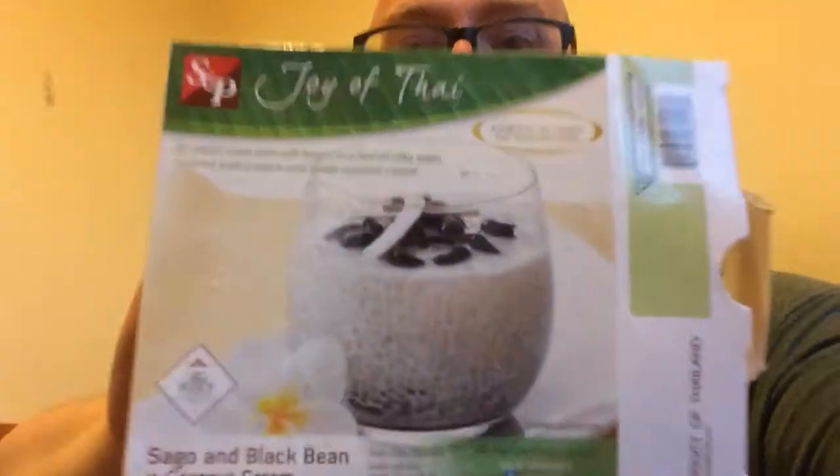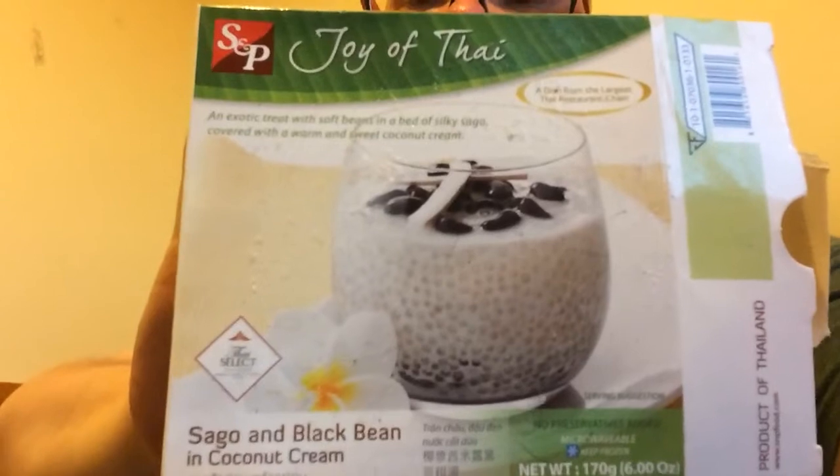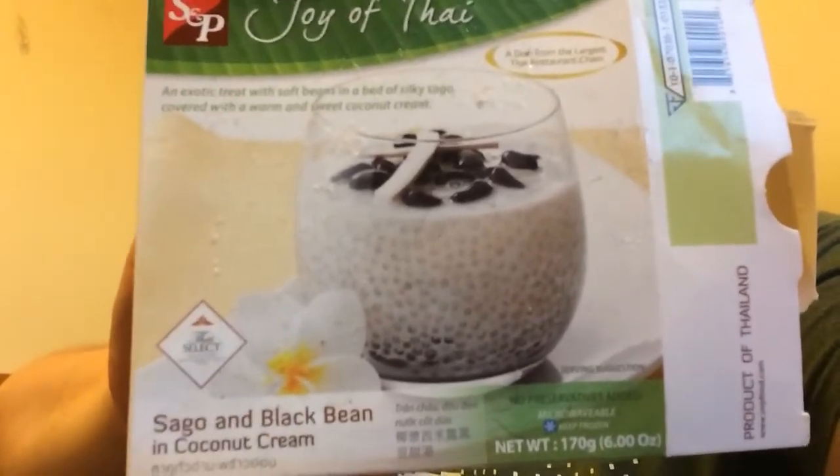Do you remember the classic film Falling Down with Michael Douglas? There's a particular scene — I mean there's a lot of things you could relate to in the whole film — but one particular scene when he's at the burger place and he orders his burger and does a comparison with the picture. Okay, if you look at this picture, that's pretty appetizing. I haven't put it in a glass like that, but the reality...